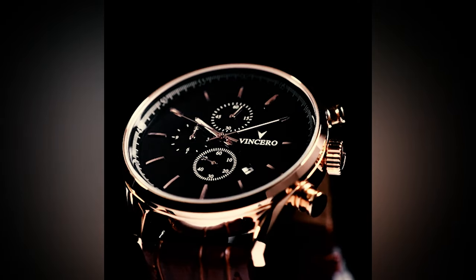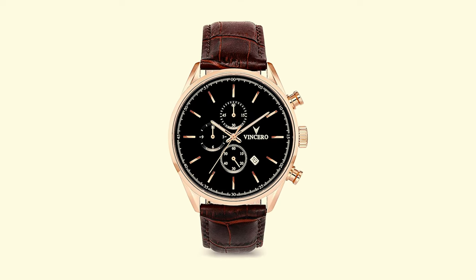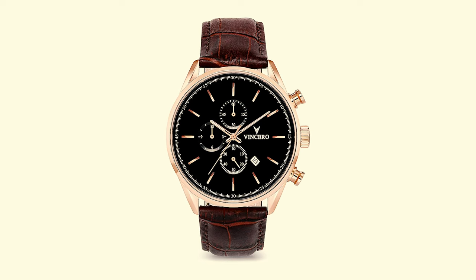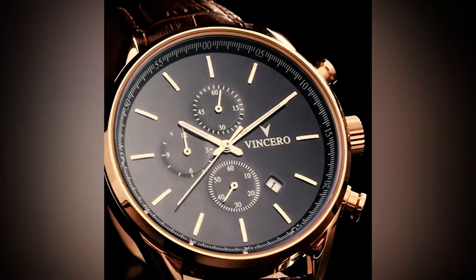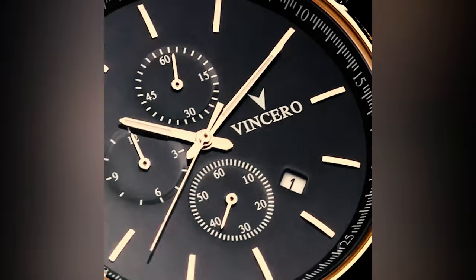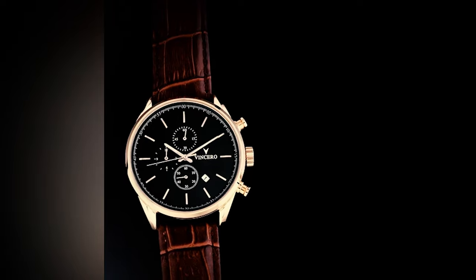To hold and on the wrist, the Chrono S has a nice weight to it, similar to premium watches. Along with the aesthetics, it looks and feels like a more expensive timepiece. The Chrono S promises to make you feel like you're in charge, and we're inclined to agree. With its sharp angles, chunky profile, and bold pushers, this is a confident and assertive watch that pulls no punches.